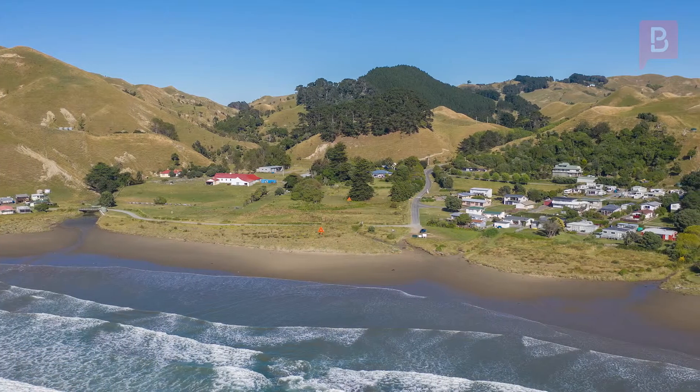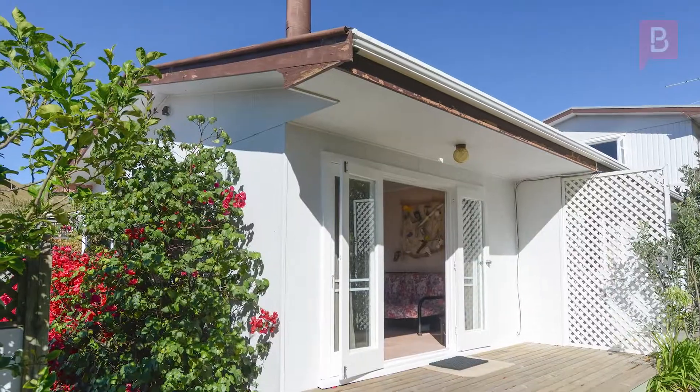Hi, I'm Jane Hamilton from Property Brokers Waipukurau office. Welcome to my latest video. Kiwi Getaway — why book a bach when you can buy one?